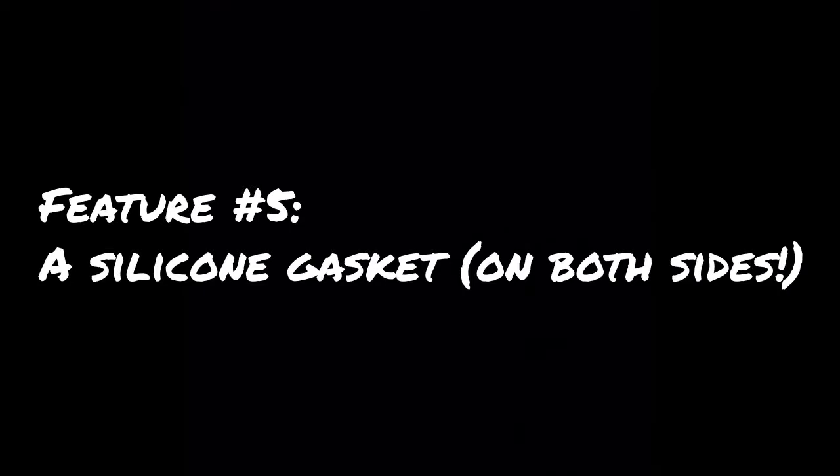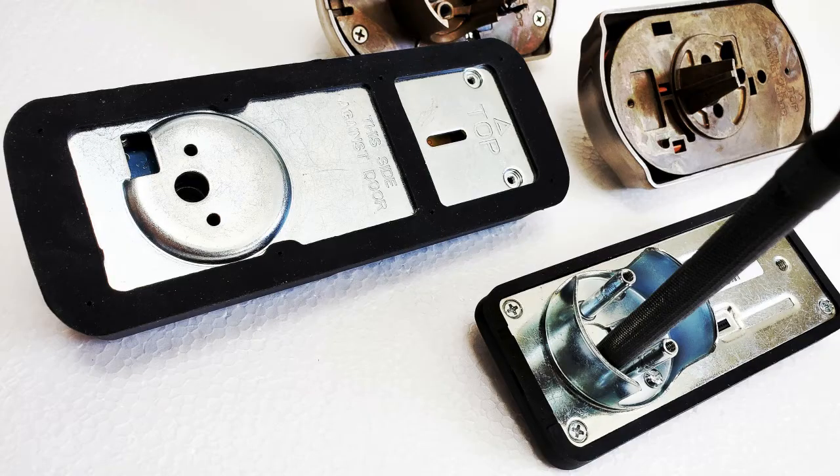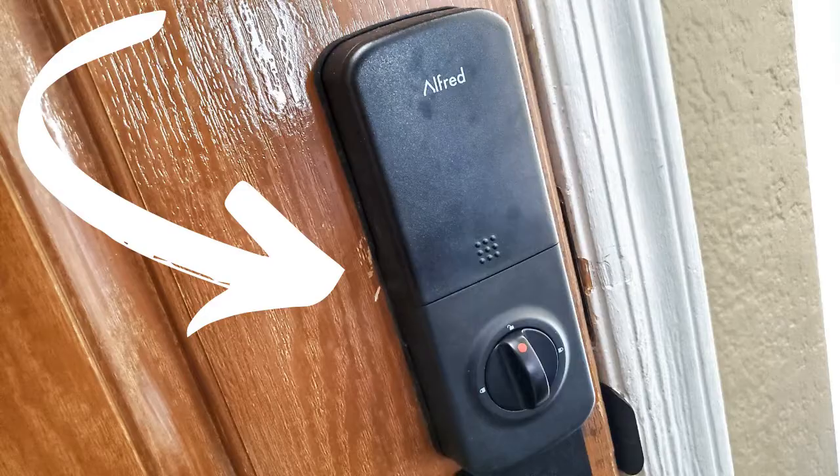Feature number five: a silicone gasket on both sides. The silicone gasket on the front side of the Alfred DB1 protects the mechanicals from dust, rain, and dirt. There's also a gasket on the back side of the lock, which protects the door against rubbing or gouging from the lock on both sides.